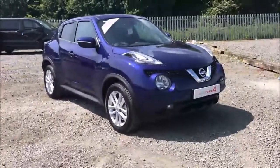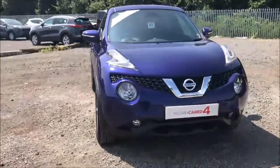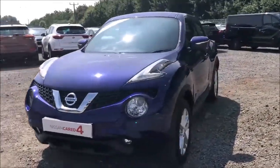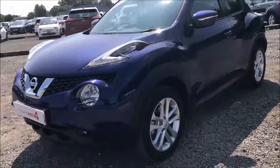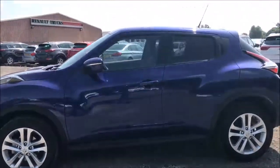Welcome to Wessex Garages Nissan here on Hadfield Road in Cardiff. In today's presentation we have a Nissan Juke N-Connecta, fitted with a 1.2 litre turbocharged petrol engine and a 6-speed manual gearbox. This model was first registered in 2016 and comes finished in a stunning blue paintwork.